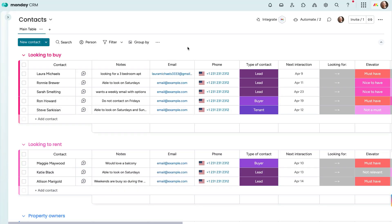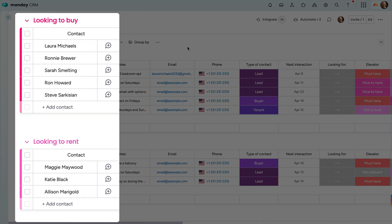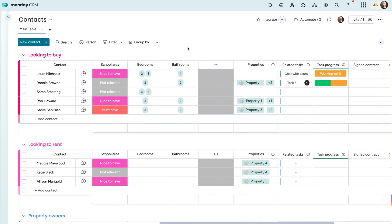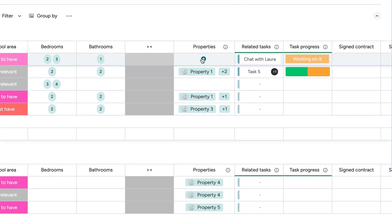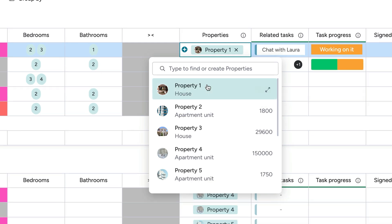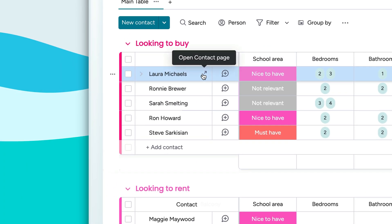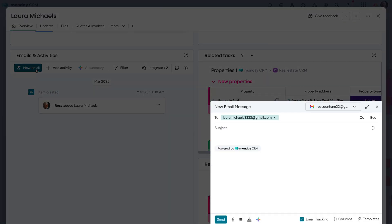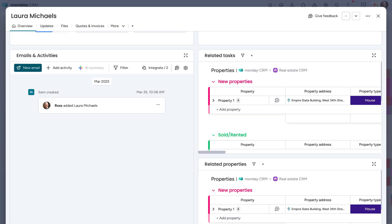From the contacts board, keep track of all your prospective buyers and renters. Safely store their contact information along with their wants and needs for their next place, and match potential fits by connecting listings from the properties board. Open up a contact to get an even deeper and detailed look. From the emails and activities app, connect your Gmail or Outlook account to communicate with contacts directly.